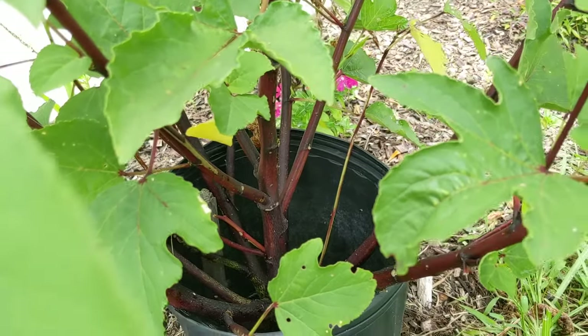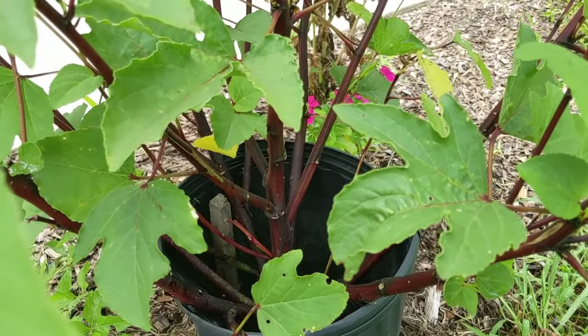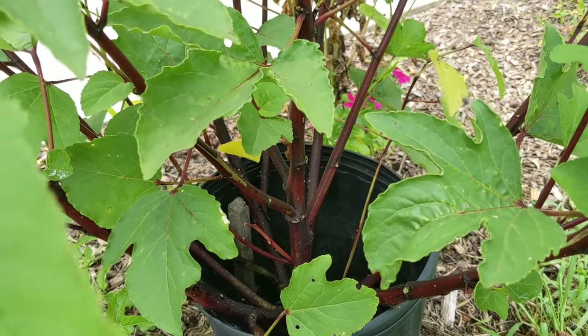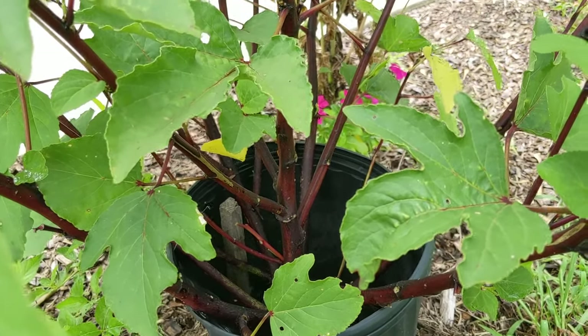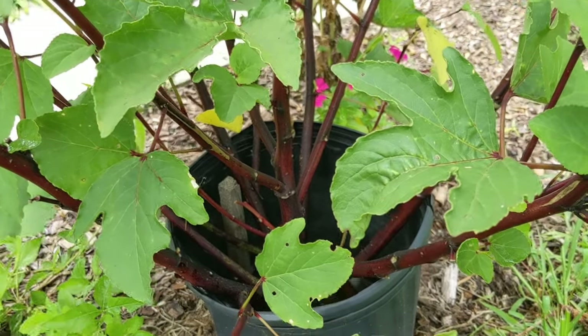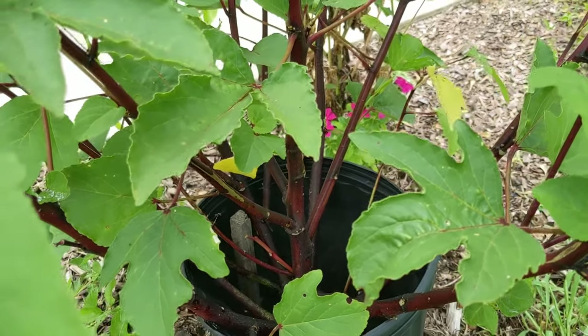In terms of fertilization, you make your first application about a month after planting and then fertilize about every four weeks. Usually we fertilize about twice and that's it, and we fertilize with 10-10-10 — the same fertilizer you would use for your vegetable garden.